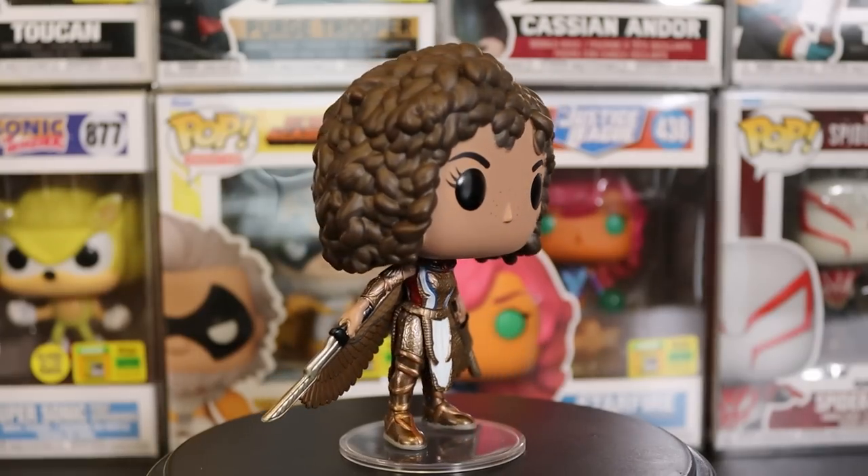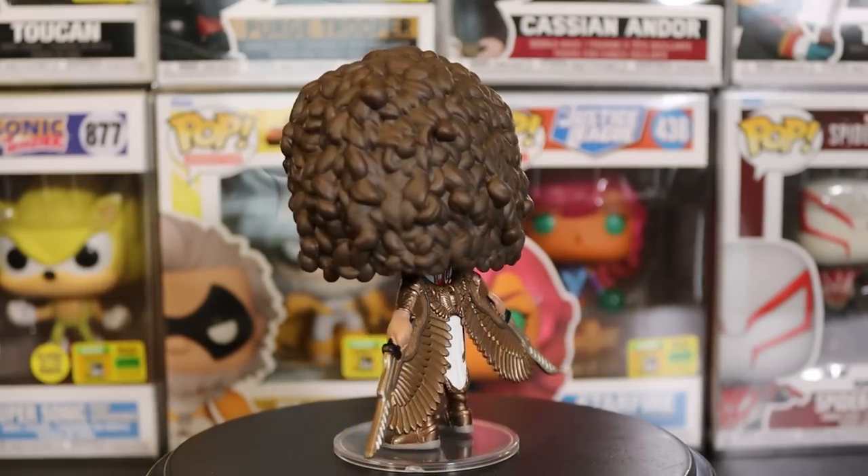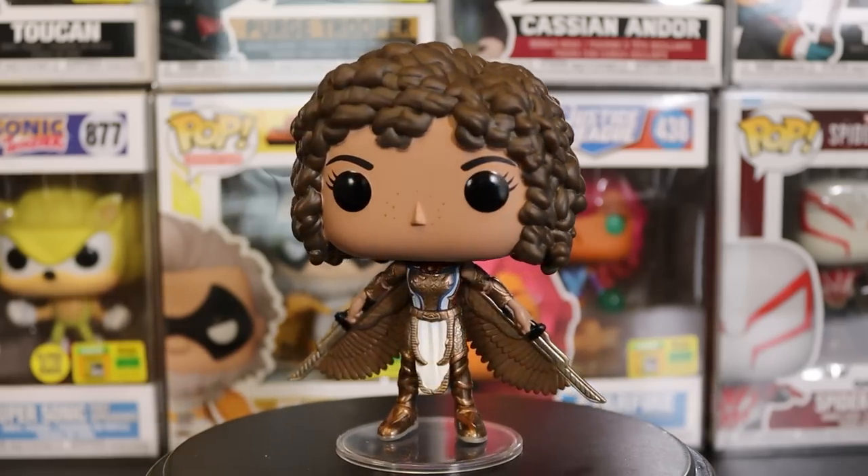Moving on, we have Scarlet Scarab here from Moon Knight — love the wings, the colors are really awesome. Funny enough, this was the first SDCC exclusive they announced when Moon Knight was coming out. Taking her out of box, she looks really awesome — the hair detail, swords in the wings, the bronze-gold color with red and blue accents. This is an awesome one. Let me know if you picked this one up and if you enjoyed the Moon Knight show.